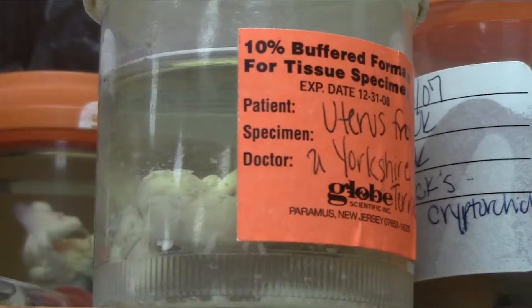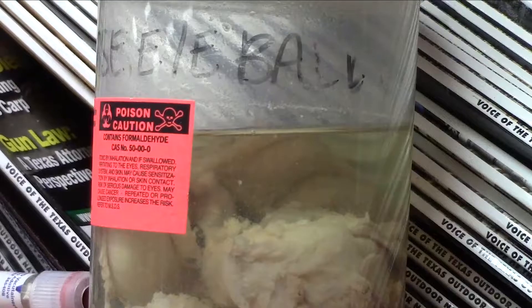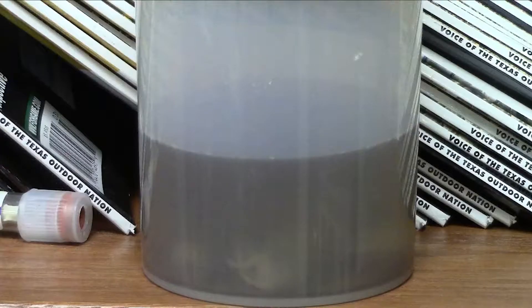I have the uterus and attached ovaries from cats and dogs. I have an eye that was removed from a dog, an eye that was removed from a horse. I have a tumor. I have fetal pigs and fetal puppies.